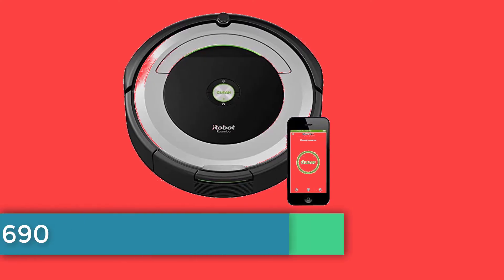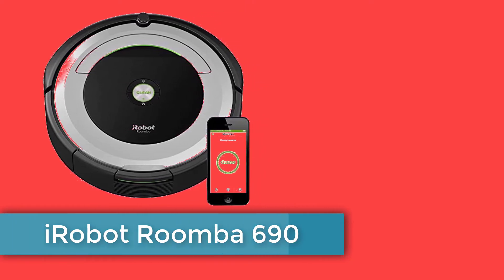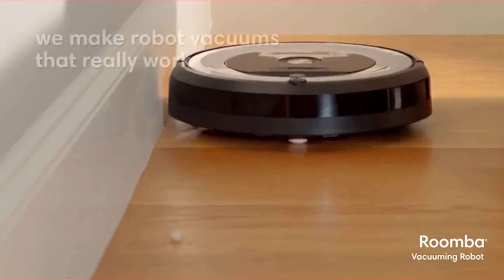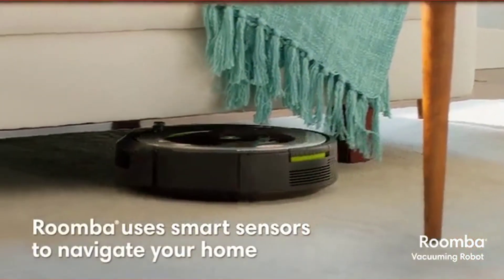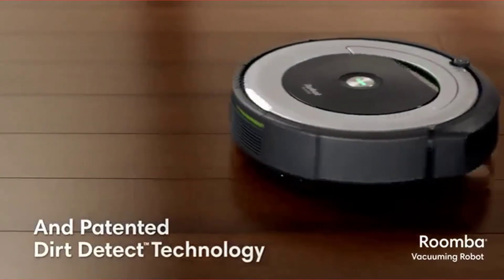Number three: iRobot Roomba 690. Features: affordable, easy to use, maneuvers well in tight spaces. Downsides: somewhat loud, dustbin too easy to remove. The iRobot Roomba 690 has powerful suction and is especially user-friendly — once you set this vacuum up, it basically runs itself.